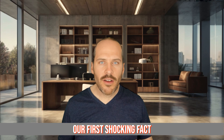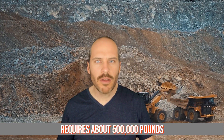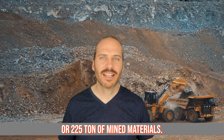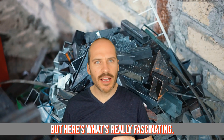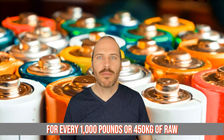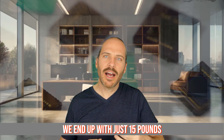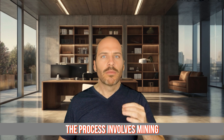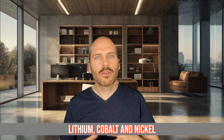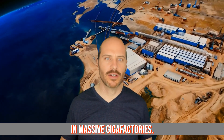Our first shocking fact: a single electric car battery requires about 500,000 pounds, or 225 tonnes, of mined materials. But most of those materials aren't even in the final battery. For every 1,000 pounds (450 kilograms) of raw material extracted, we end up with just 15 pounds (7 kilograms) of battery components. The process involves mining lithium, cobalt, and nickel across three different continents before they come together in massive gigafactories.